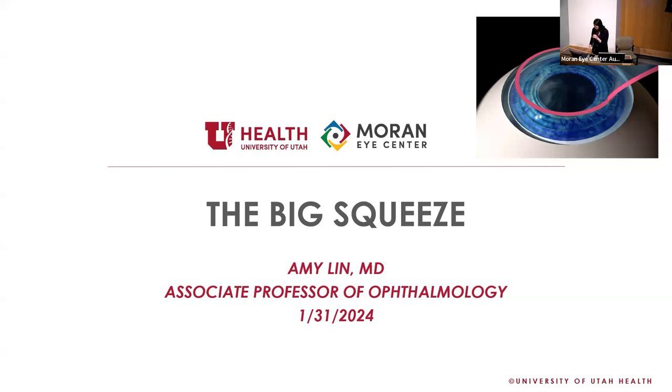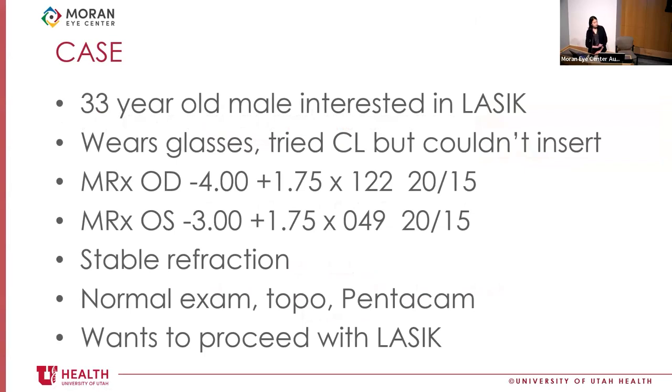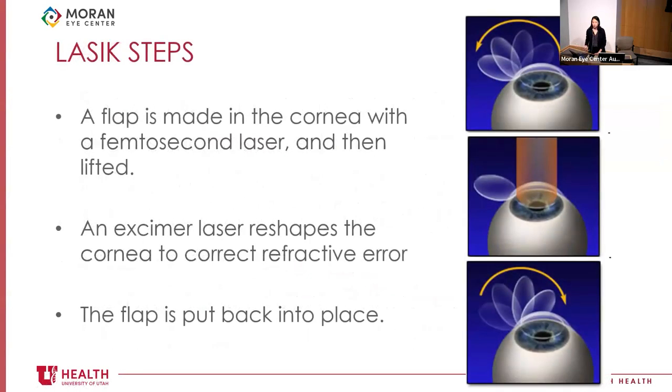Switching to the second talk: a LASIK case presentation. The patient was 33 years old, interested in LASIK, with moderate myopia and astigmatism correcting to 20/15. He had stable refraction, normal exam, normal topography, and normal Pentacam. A review of LASIK basics: a femtosecond laser creates a flap, the flap is lifted, an excimer laser reshapes the cornea to correct the refractive error, and the flap is replaced.